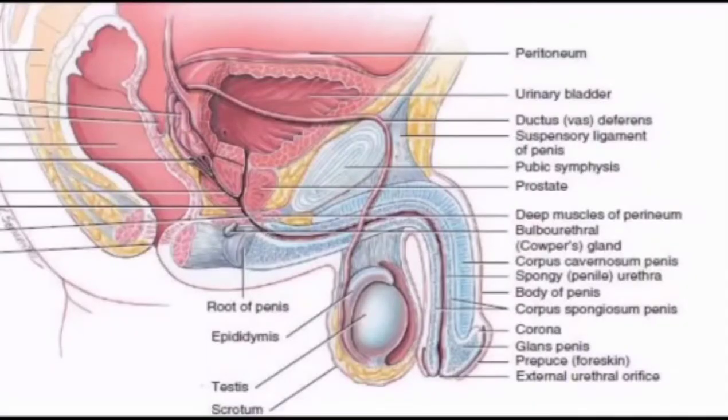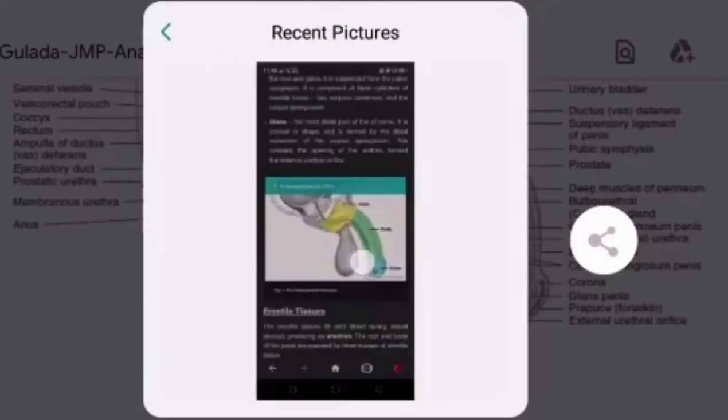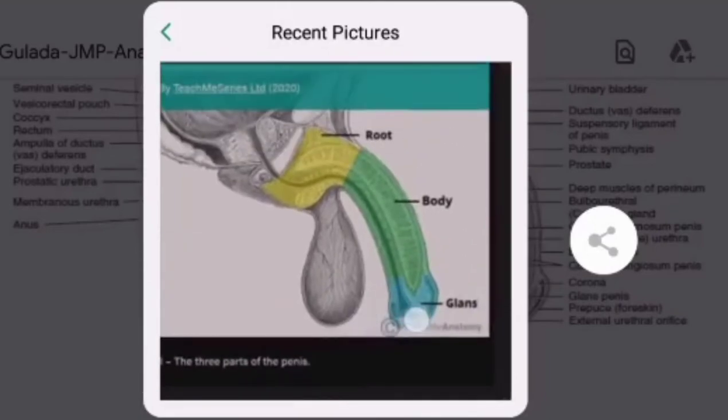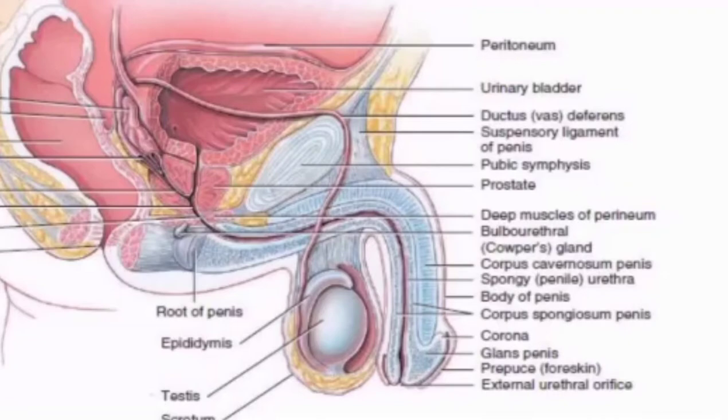The corona, or corona of the glans penis — also called the penis crown — refers to the circumference of the base of the glans penis in human males, which forms a rounded, projecting border overhanging a deep retroglandular sulcus behind, which is the neck of the penis.